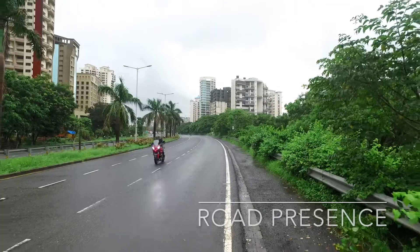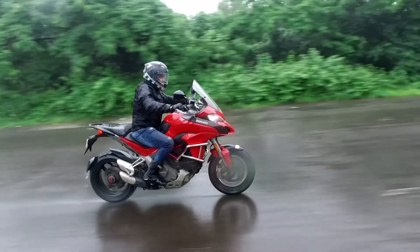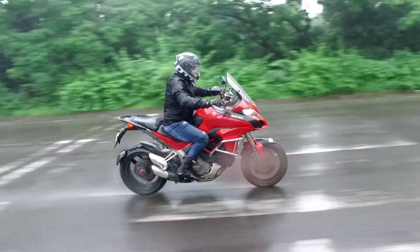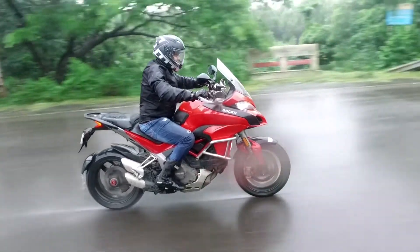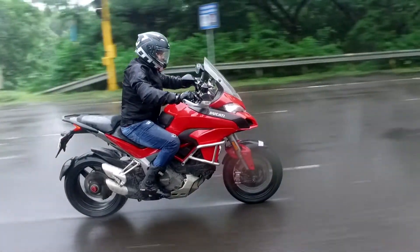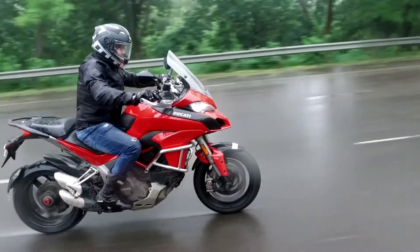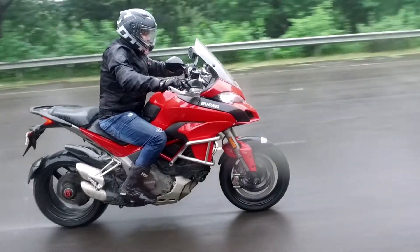First: Road Presence. There is no going wrong with the Ducati Multistrada 1200S if turning heads is your primary objective. It's huge, and the typical Adventure Tourer design with a front beak stands out when you park it almost anywhere. Out in the city streets, on the highway, or even riding through the wilderness, the bike has enough going for it in terms of how it looks and how different it is compared to other bikes in this category.